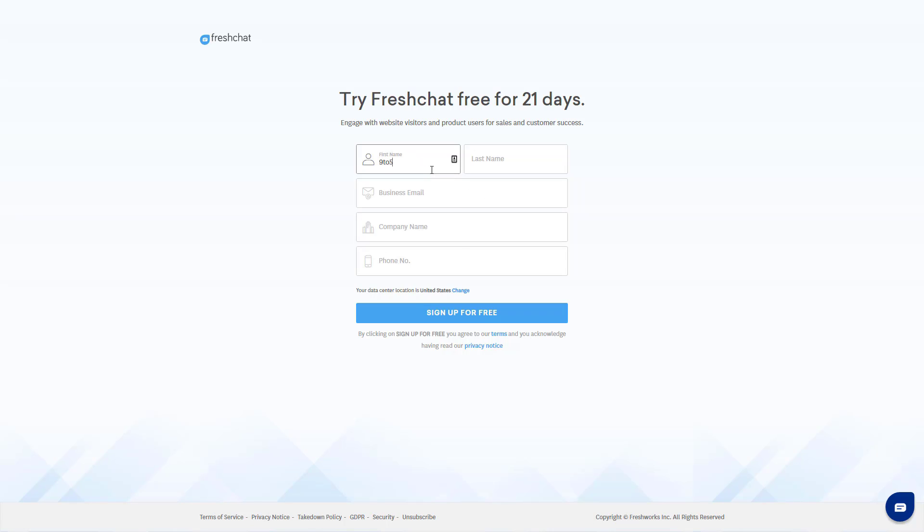Chatbots are pretty much the future of online business. Building one is on your project list? Not sure how you should go about it? Start with a clear understanding of what a chatbot is, how it works and run through the available options. Hello everyone, this is James from 9to5software.com.